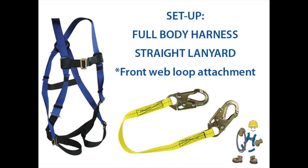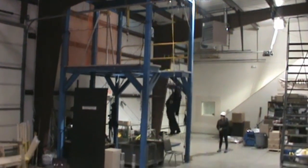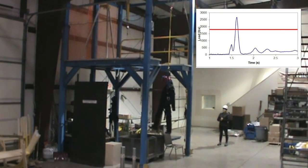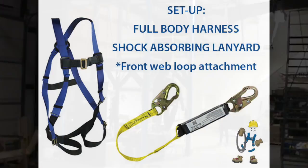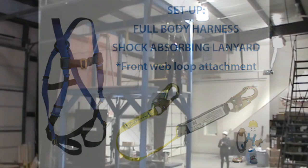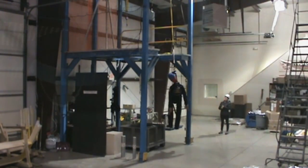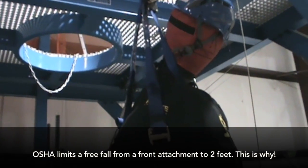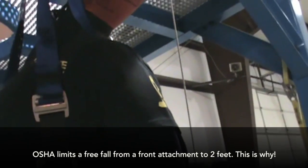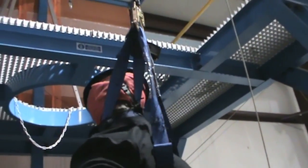Full body harness front web loops or D-rings are meant to be used for rescue applications, or for vertical climbing, where the OSHA free fall limit is 2 feet. You can see that a 6 foot drop is not safe with a front connection. A real person would be choking at this point.